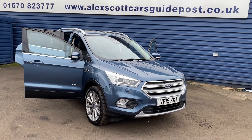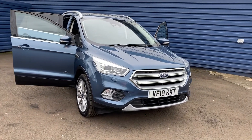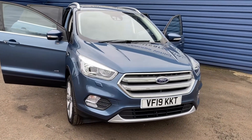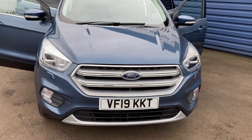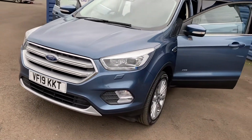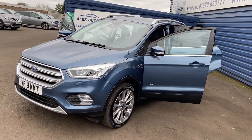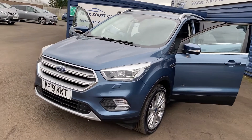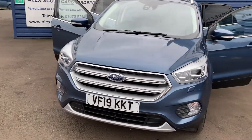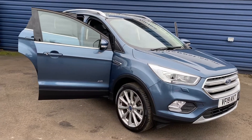Welcome to Let's Go Cars Guide Roots. I'm just taking in stock this fantastic Ford Kuga 1.5 Titanium X automatic all-wheel drive. Only 3600 miles on the clock, so a genuinely low mileage car. Just one owner from new, and it comes with full Ford service history.